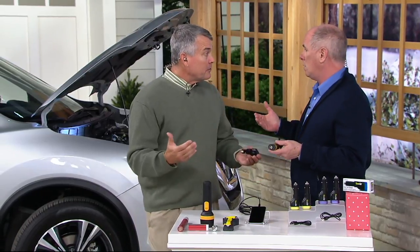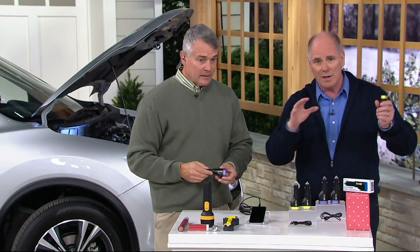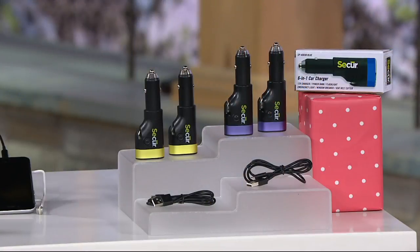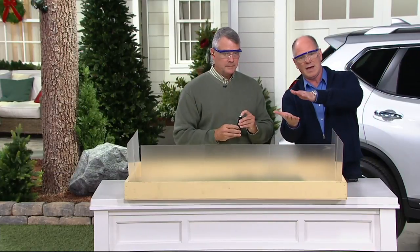If you get in a rollover situation you might not be able to get out, or if your car gets hit on the side door you won't be able to open it. In the movies the big guy just punches the window — it doesn't work that way. Automotive glass today is actually two panes of glass with a plastic filament sandwiched in between, and glass manufacturing is better than it's ever been.